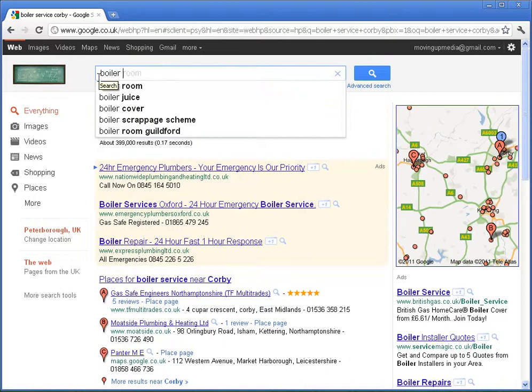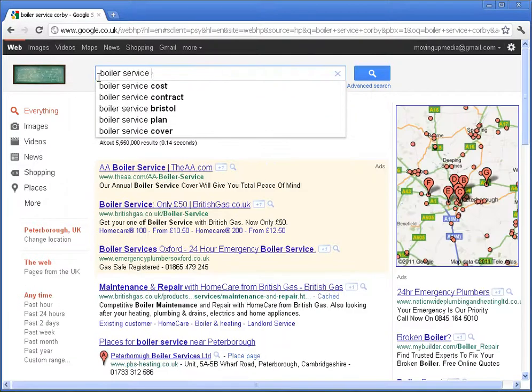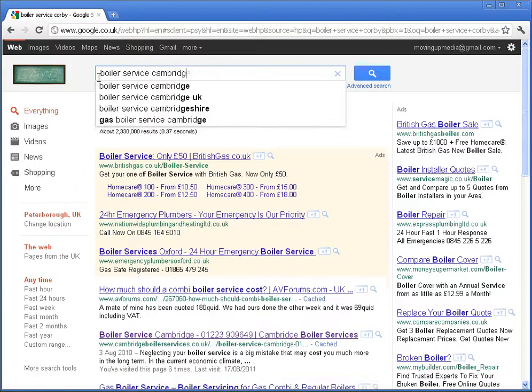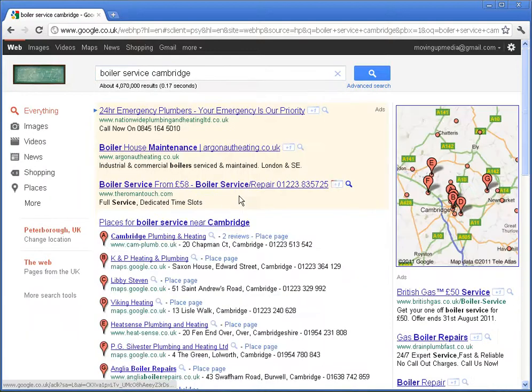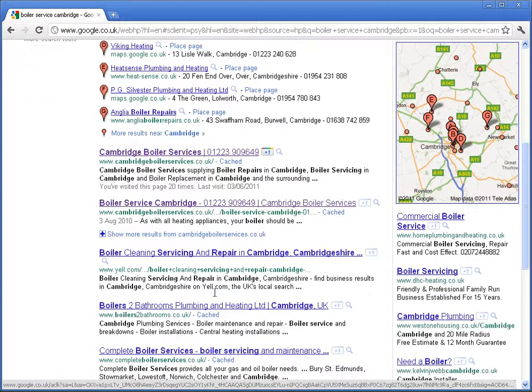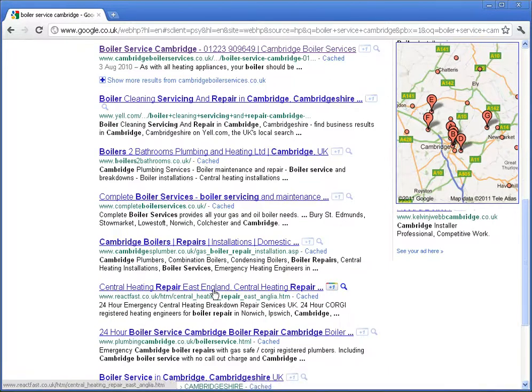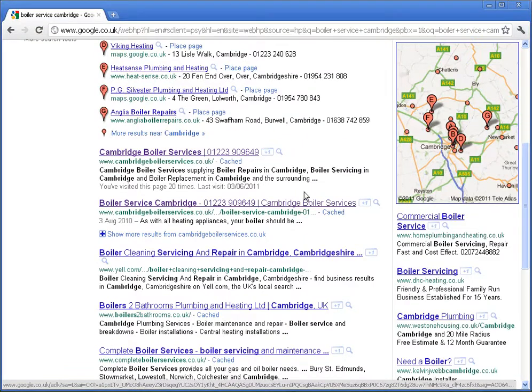This is where the original idea came from. If we do Boiler Service Cambridge, we get these paid placements, but look here — we've got Cambridge Boiler Services on there twice. Phone number there, phone number again. And because it's on there twice, it's pushing away the competition. In other words, the competition doesn't have as much space on this page as Cambridge does.